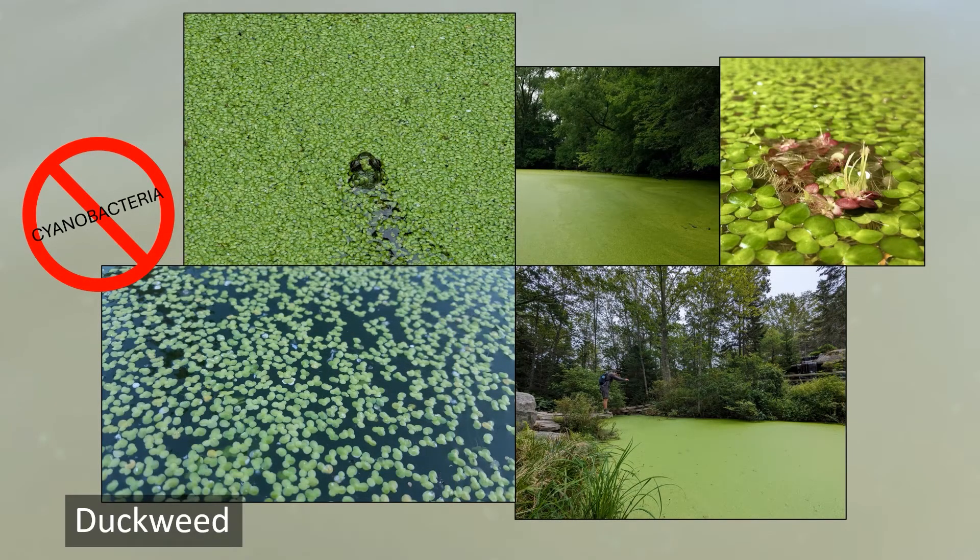Duckweed can also grow to nuisance levels, but you can distinguish it from cyanobacteria by closely looking at it. These organisms have tiny leaf and root structures. Harmful cyanobacteria blooms do not have these features.